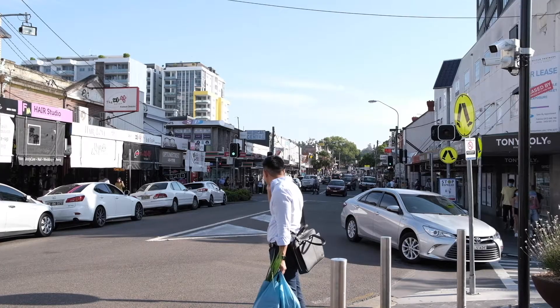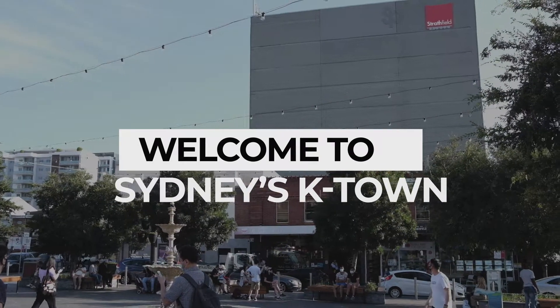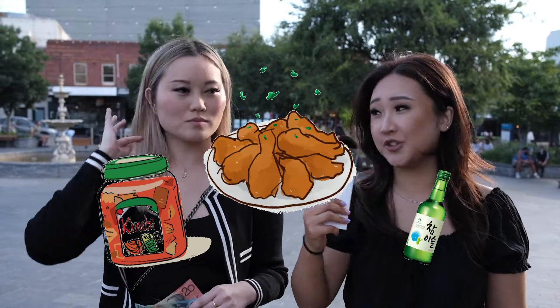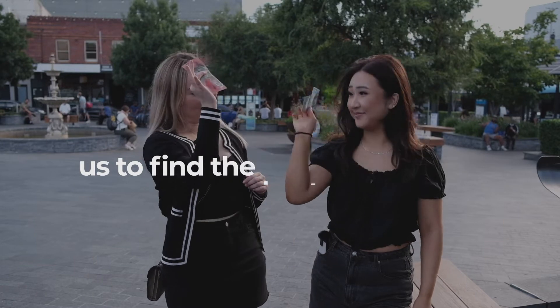Hi, I'm Kristen from Foodfroths and I'm Erica from Sydney Yummy. Today we're in Strathfield — you might know it as Sydney's K-Town — the place where you can find really yummy Korean food and come out for a soju. Cozupom has challenged us to find the best eats for $30. Challenge accepted.